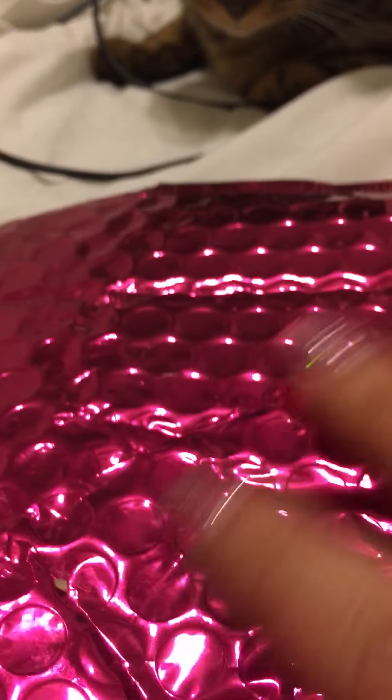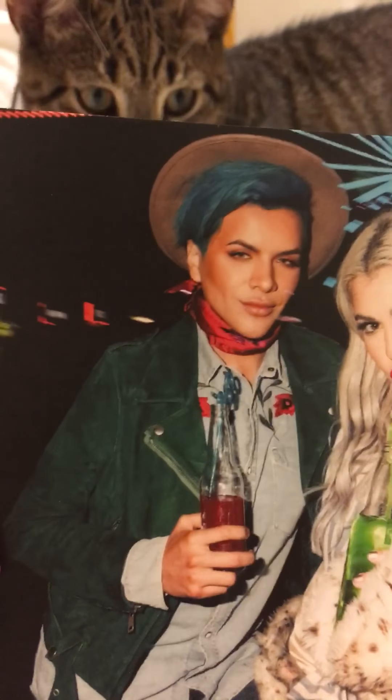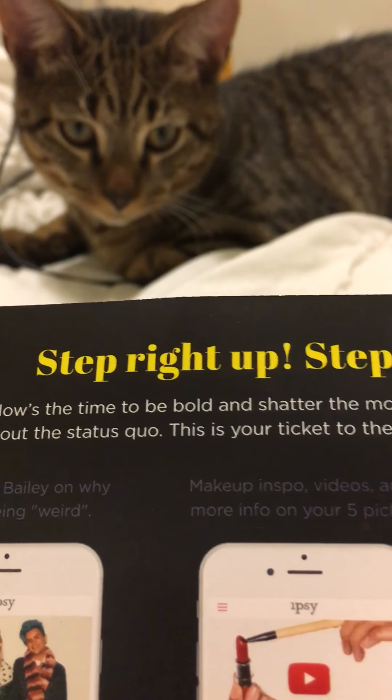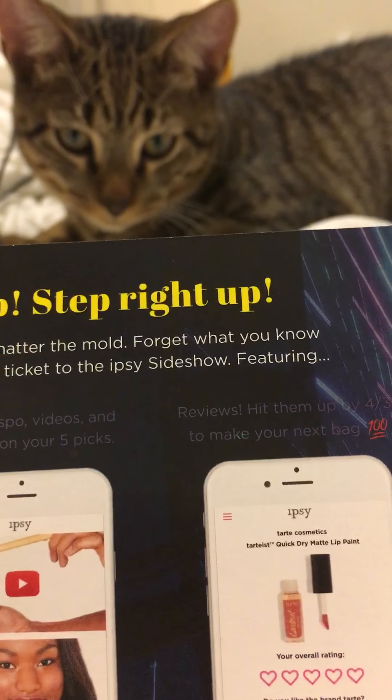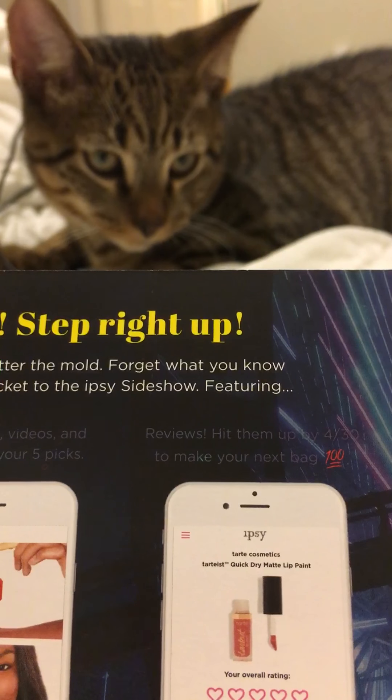Alright, so let's just start. As you know, it always comes in this beautiful fuchsia color mailer. It says 'Step right up, step right up, now's the time to be bold and shatter the mold. Forget what you know about the status quo — this is your ticket to the Ipsy sideshow.'